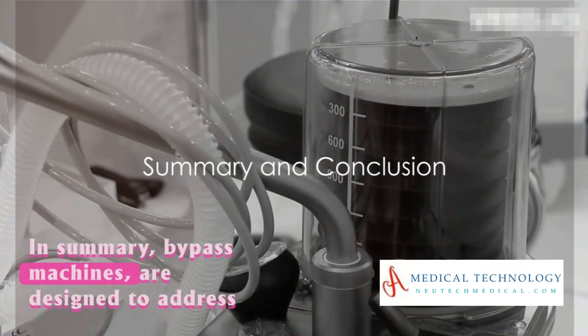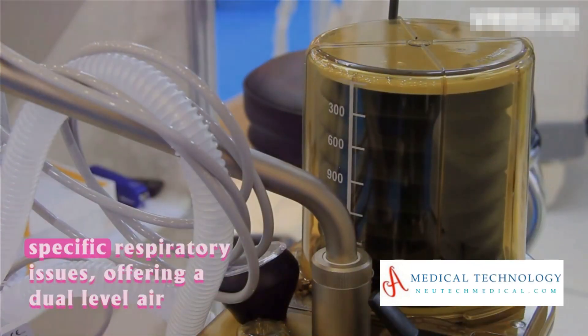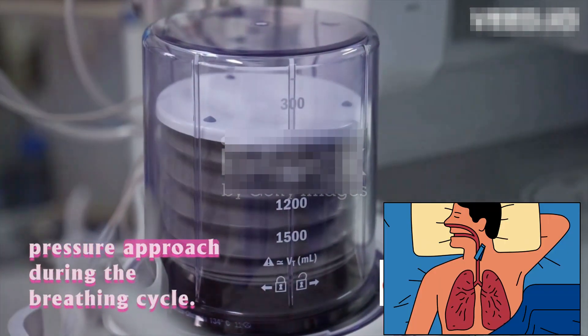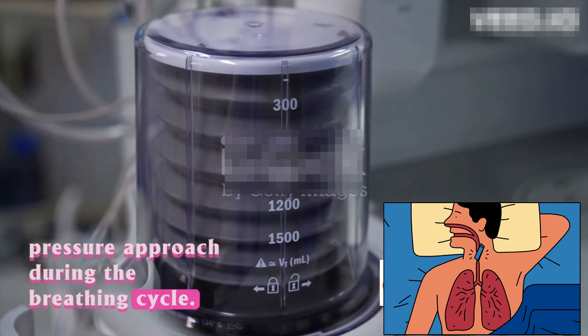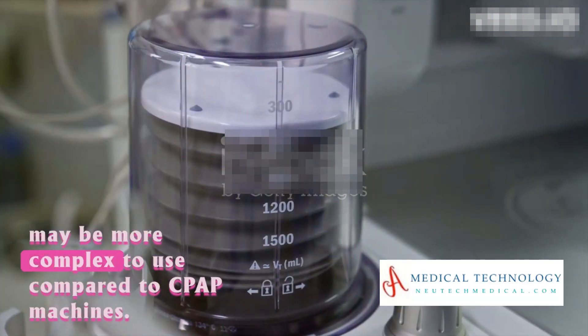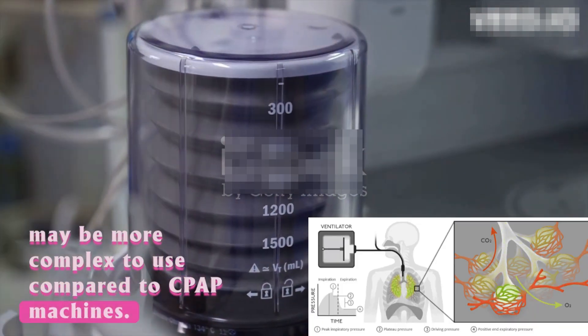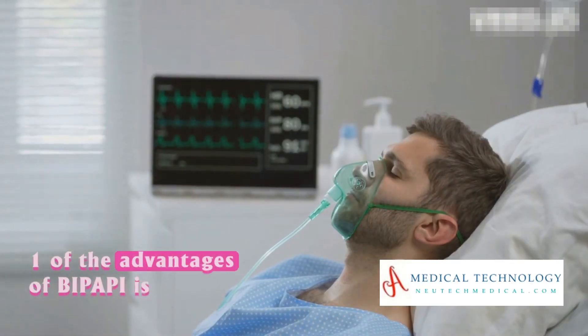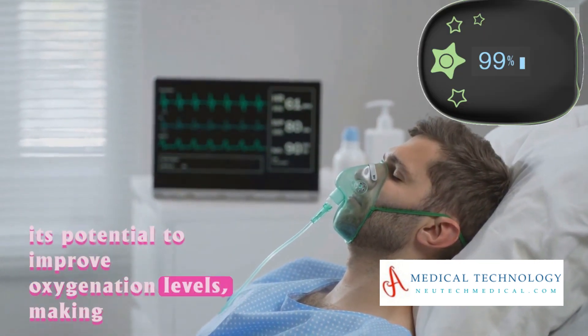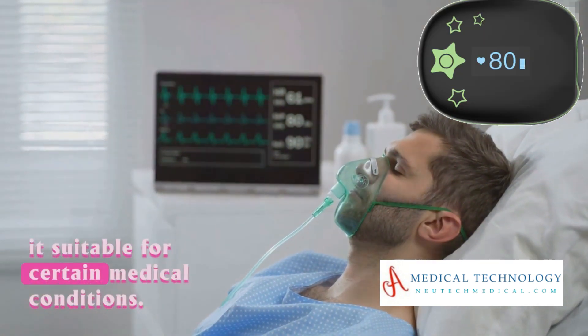In summary, BiPAP machines are designed to address specific respiratory issues, offering a dual-level air pressure approach during the breathing cycle. While they can be more comfortable for some users, they may be more complex to use compared to CPAP machines. One of the advantages of BiPAP is its potential to improve oxygenation levels, making it suitable for certain medical conditions.